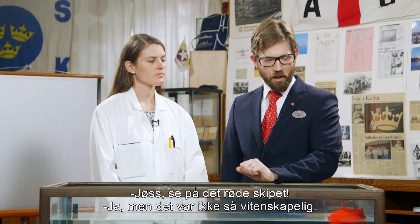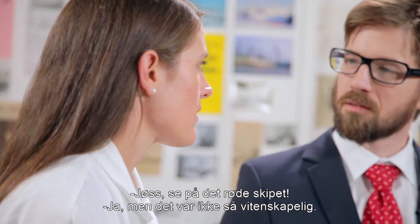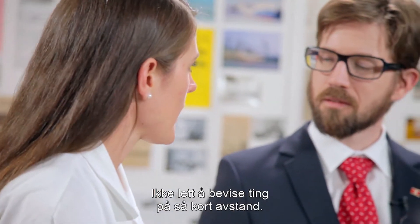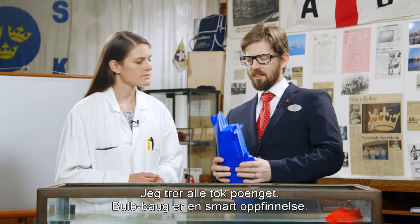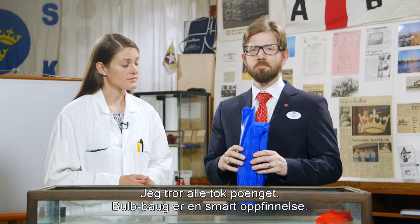Wow. How about that red ship? Yes. But maybe this test wasn't that scientific. It's very difficult to prove anything really on this short distance. I think everybody got the point. The bulb is a pretty nifty invention. Definitely.